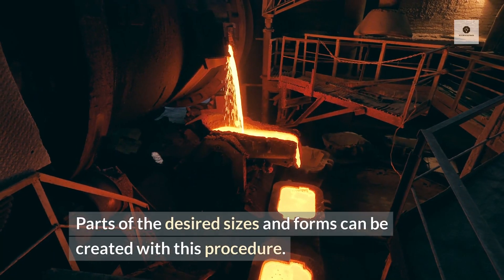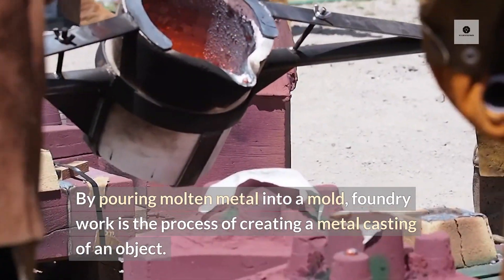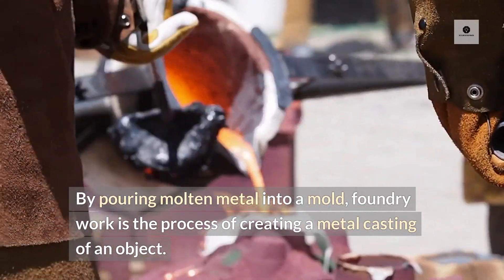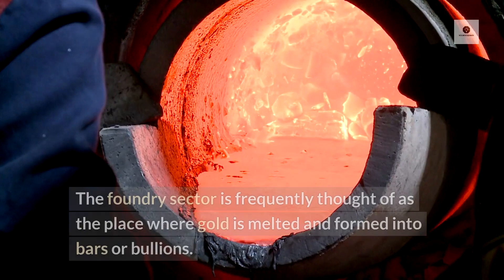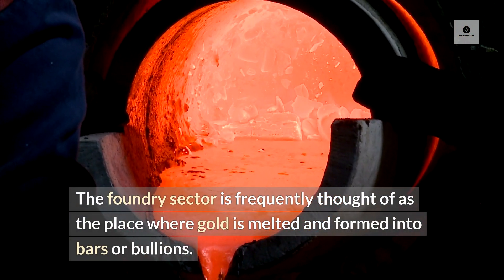Parts of the desired sizes and forms can be created with this procedure. By pouring molten metal into a mold, foundry work is the process of creating a metal casting of an object. The foundry sector is frequently thought of as the place where gold is melted and formed into bars or bullions.